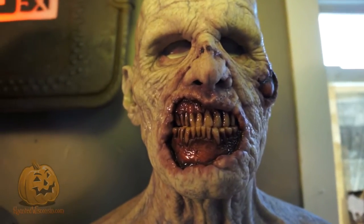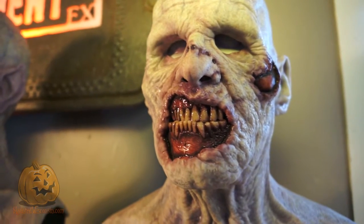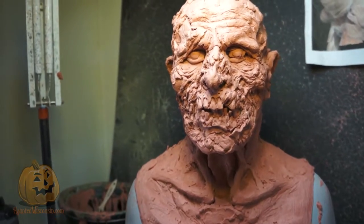Some of the things we're going to be able to preview today are projects that include not only what we currently have within our line, but products currently in development. As we move from focusing on silicone masks to expanding into other types of masks, the whole goal of The Basement FX is to provide the highest level of realism — from sculptural detail to the paintwork — and apply that to other products and mediums as we grow our fairly new company.